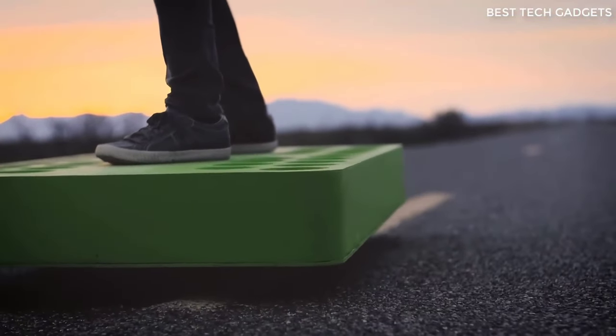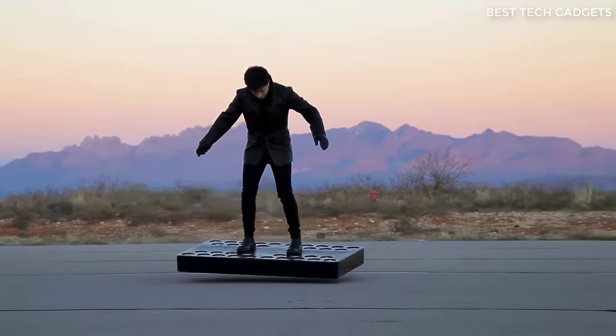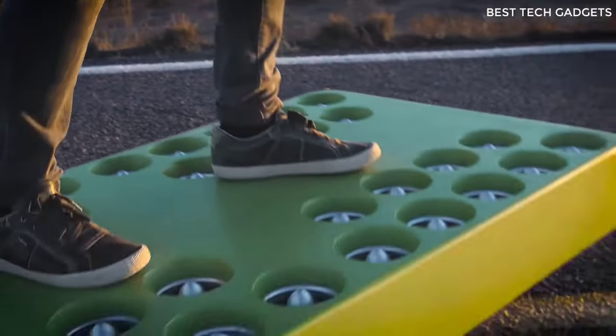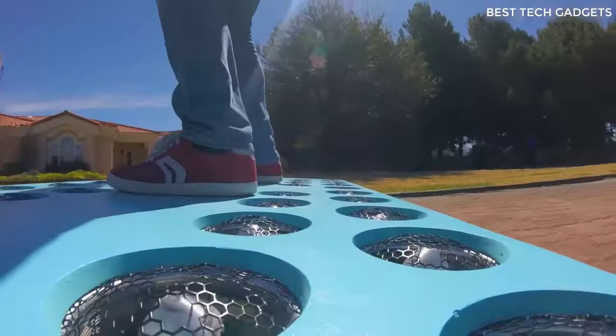I present a miracle gadget on which you can fly over the surface. The principle of this device is the lifting power provided by six electric fans totaling 720 horsepower. The battery takes six hours to fully charge and allows you to levitate over any surface, including water. The flight height is 30 centimeters.